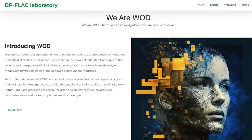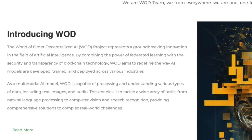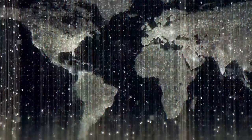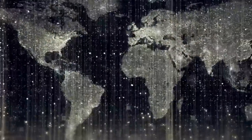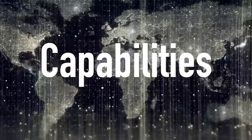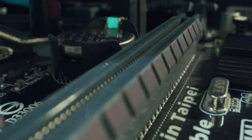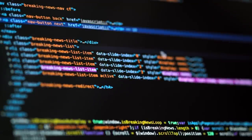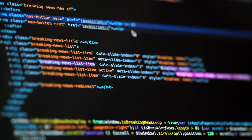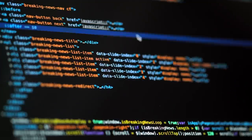VOTE AI, or World of Order Decentralized AI, is an innovative artificial intelligence project that aims to redefine how AI models are developed, trained, and deployed across industries. VOTE is capable of processing and understanding various types of data, including texts, images, and audio, allowing it to solve a wide range of problems — from natural language processing to computer vision and speech recognition — providing comprehensive solutions to complex real-world problems.